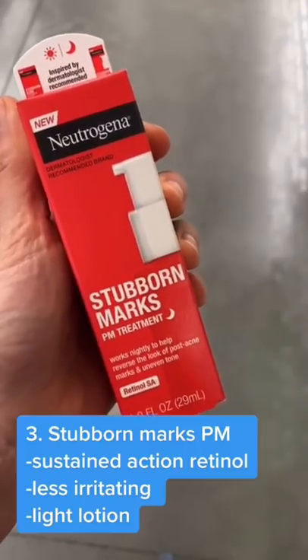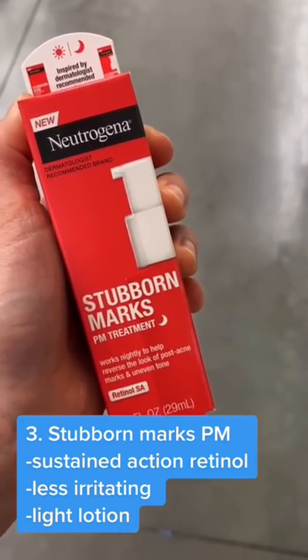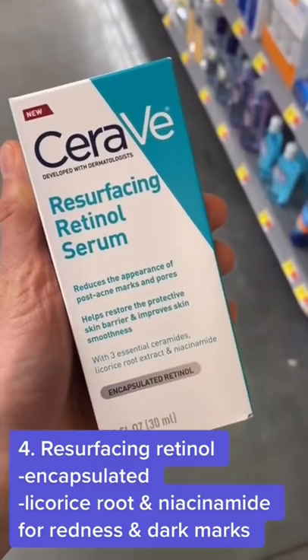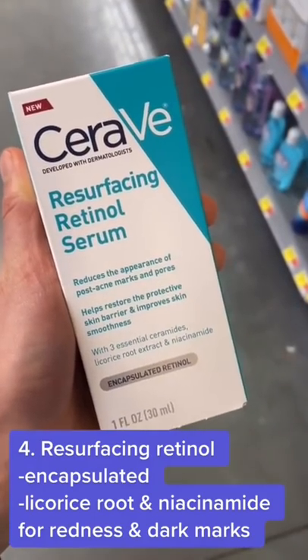The Stubborn Marks PM treatment uses a similar retinol but in a more lightweight vehicle, and it's marketed for people with acne but is otherwise very similar. This product from CeraVe also has licorice root and niacinamide to help with post-acne redness and dark marks. They use an encapsulated retinol for less irritation.